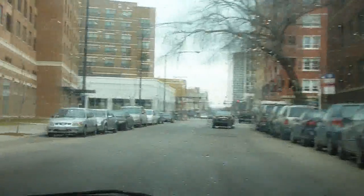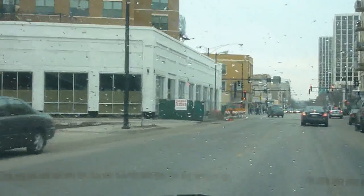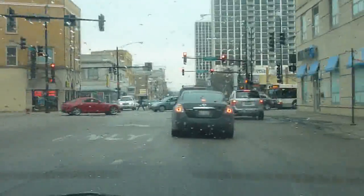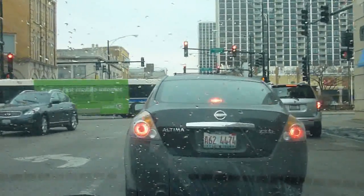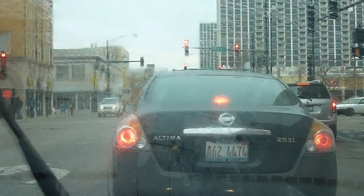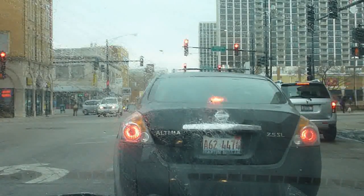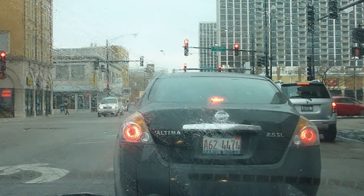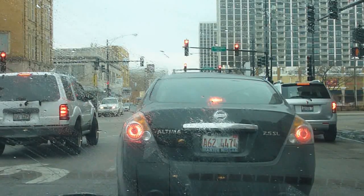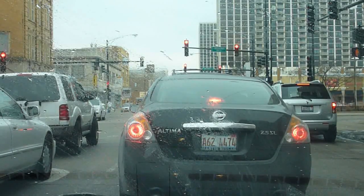I'm coming up on Wilson Yard right here at the moment. Those of you who keep up with the goings-on in Uptown should know all about this. It's a very large mixed-use development. It's going to have a Target. It has lots of housing. It has been unpopular with some segments of the population up here, due to the way it's being financed with TIF financing and also how the residential portions are going to be made up. There's going to be some public and affordable housing there.